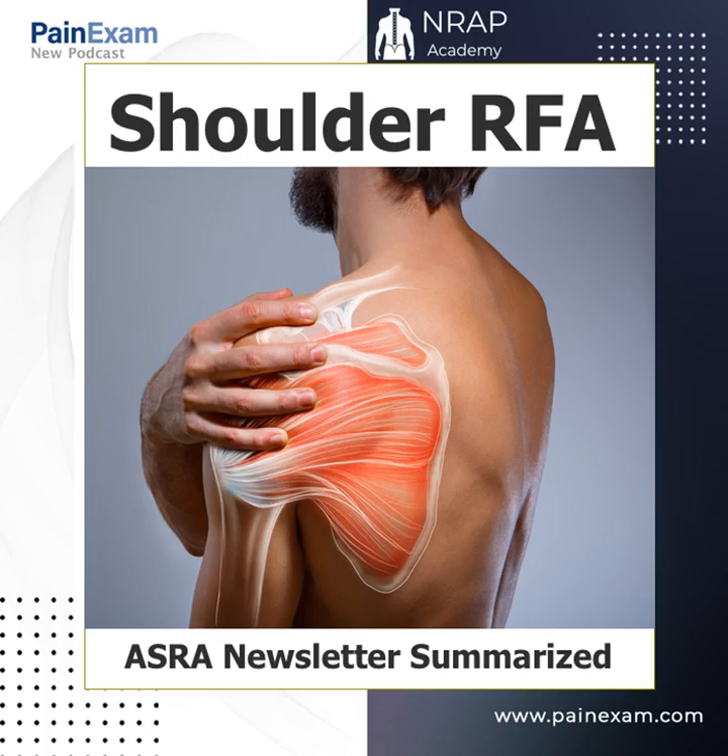Hey, welcome back to the podcast. Happy you guys could join us. If you have a moment, please review us on iTunes, Stitcher, or whatever modality you're listening in. Today we're going to discuss shoulder RFA.